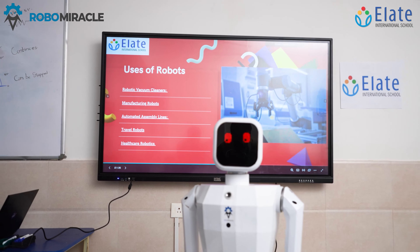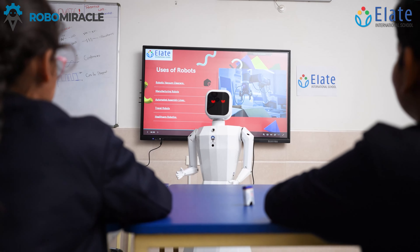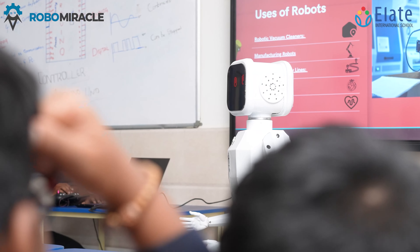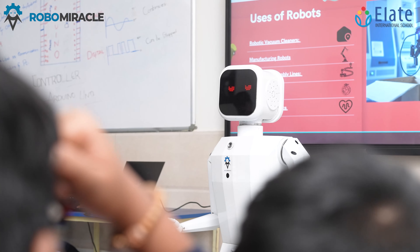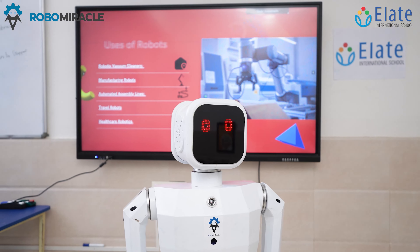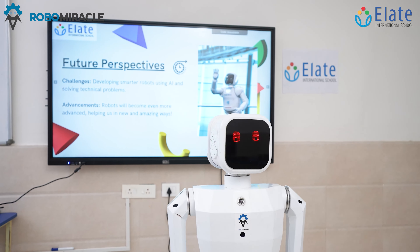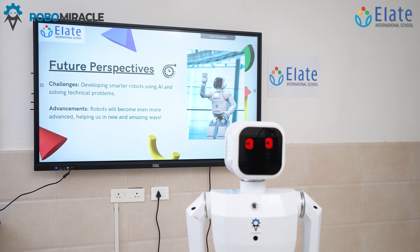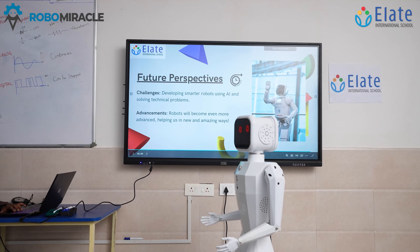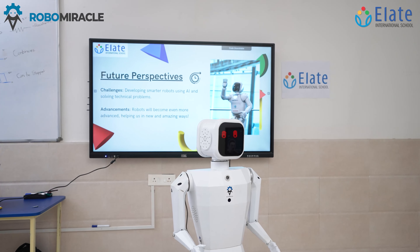Additionally, robots have a variety of uses, including robotic vacuum cleaners, manufacturing robots, automated assembly lines, travel robots, and healthcare robotics. The future of robots is fascinating — there are challenges like making robots smarter with AI and teaching them to work even better, but there is so much potential. Robots will become even more amazing and help us more in the future.